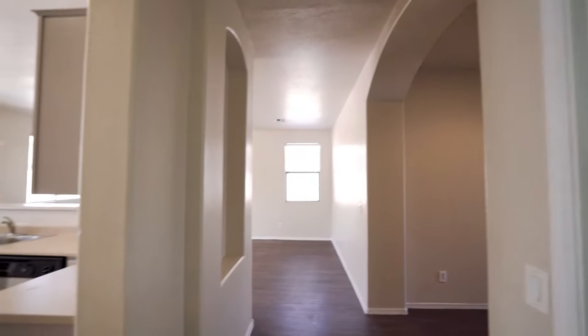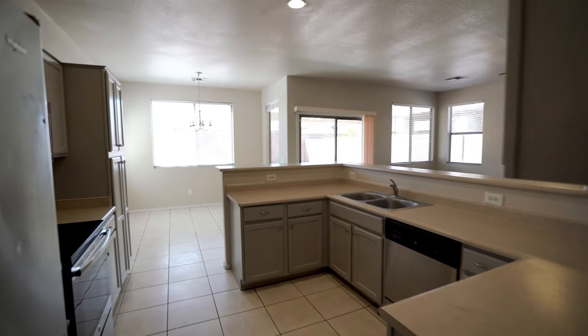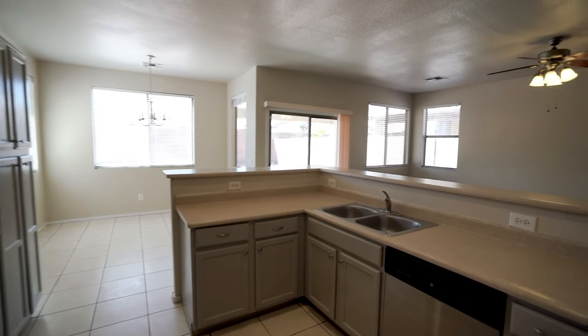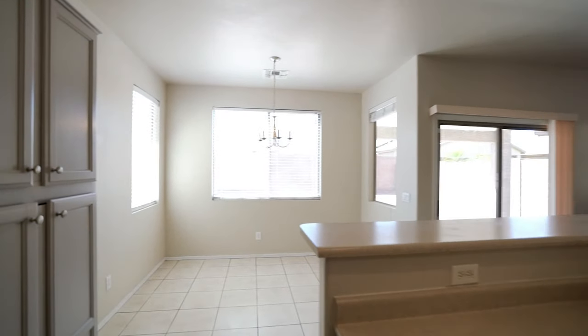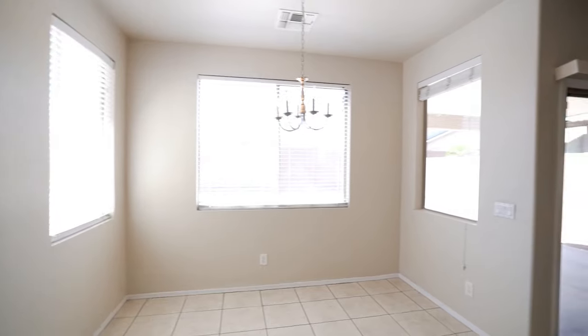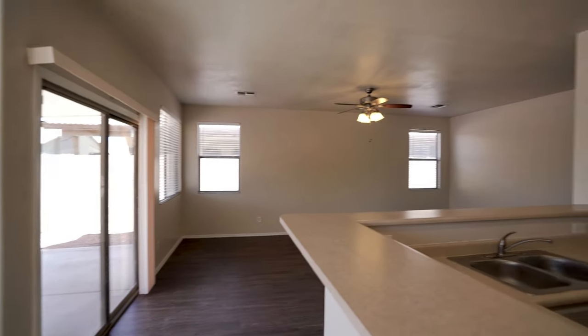The kitchen boasts plenty of cabinets and counter space for easy meal prep. It is open to the great room, making it an ideal space for entertaining.